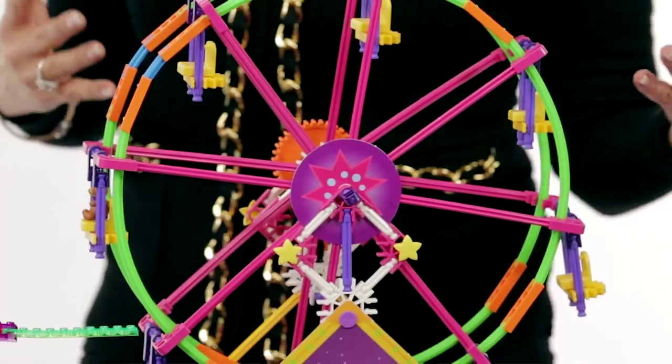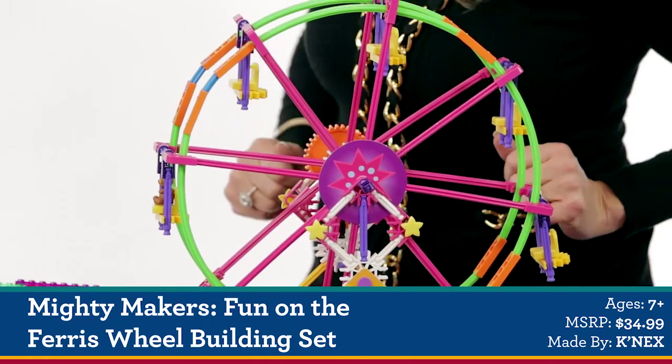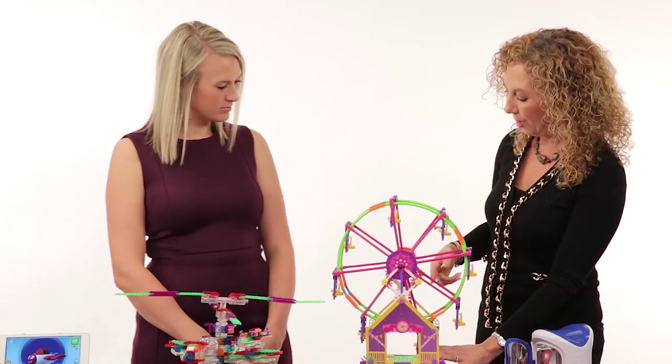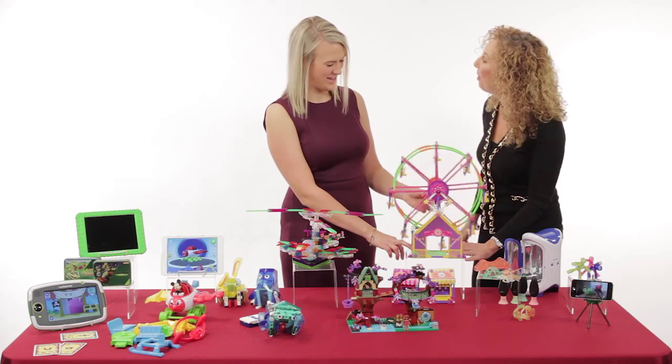And then we have another new line called Mighty Makers by Connects. This is all about connecting all the connector pieces, building the Ferris wheel — you can build an entire amusement park. And again, it's all about the movement. Emily is in here with her favorite little teddy bear that she doesn't leave home without.